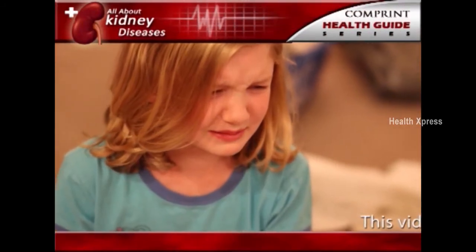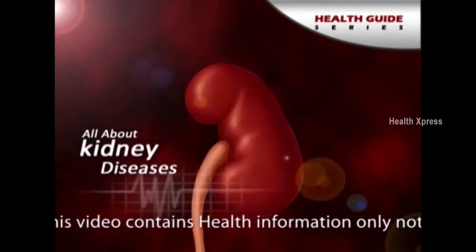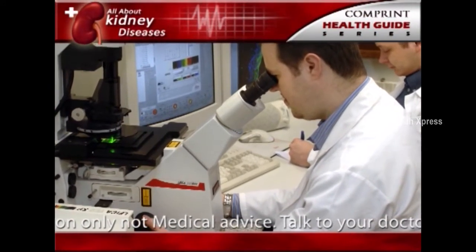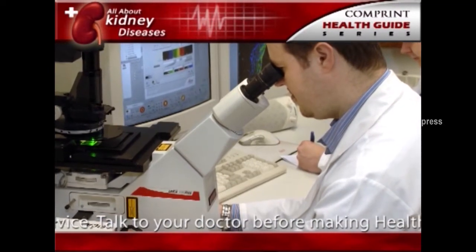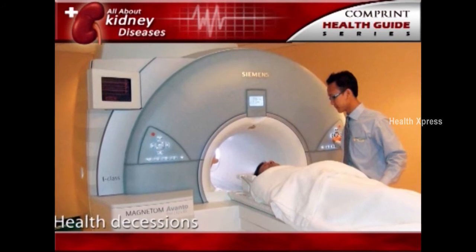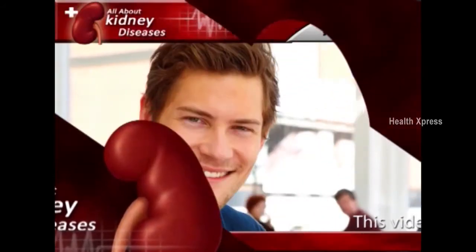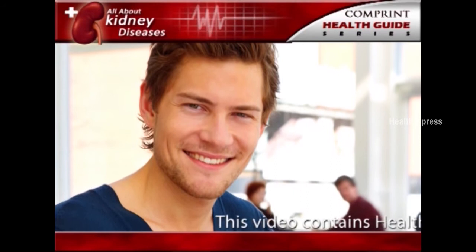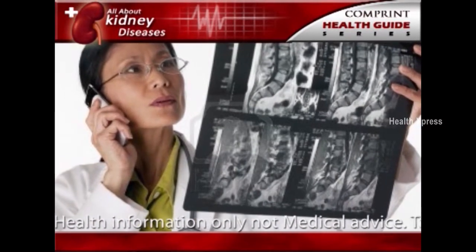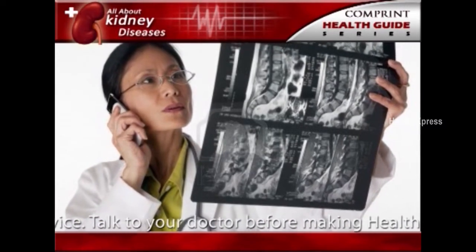If a child has a kidney disease, the child's doctor should find it during a regular check-up. The first sign of a kidney problem may be high blood pressure, a low number of red blood cells called anemia, proteinuria, or hematuria. If the doctor finds any of these problems, further tests may be necessary, including additional blood and urine tests or radiology studies. In some cases, the doctor may need to perform a biopsy. Some hereditary kidney diseases may not be detected until adulthood, but with advances in diagnostic imaging technology, doctors have found cysts in children and adolescents before any symptoms appear.